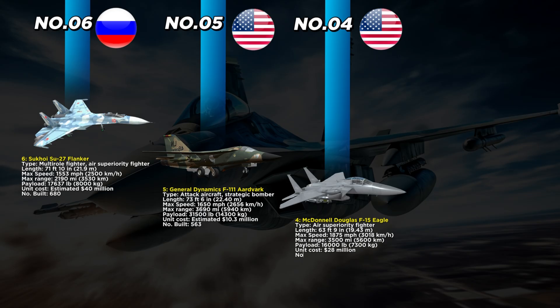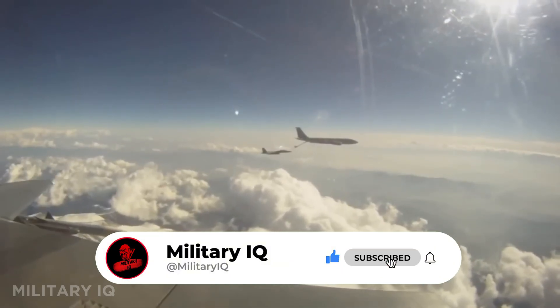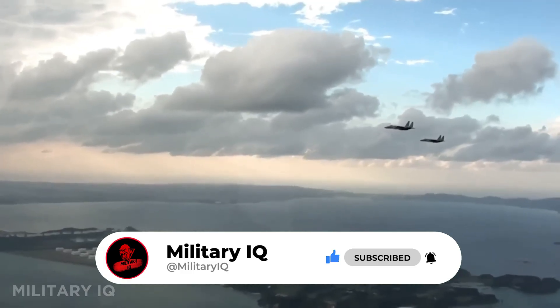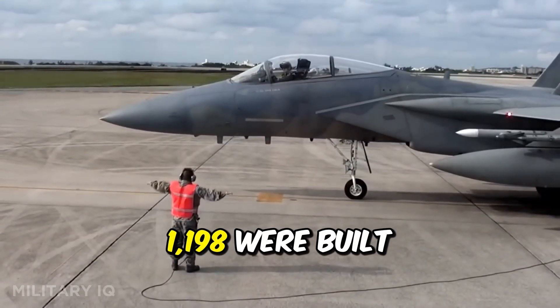Number 4 storms in with an undefeated record: the McDonnell Douglas F-15 Eagle. Born in the United States as a pure air superiority fighter, this 63-foot 9-inch jet was designed to win every single dogfight. With a blistering top speed of 1,875 miles per hour and a maximum range of 3,500 miles, the F-15 could dominate the skies far from home. Its payload capacity of 16,000 pounds meant it could carry a wide range of weapons. Powered by two Pratt and Whitney F100 engines, it had a thrust-to-weight ratio so powerful it could accelerate straight up into the sky.